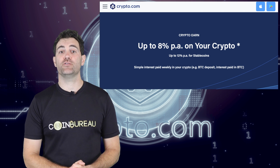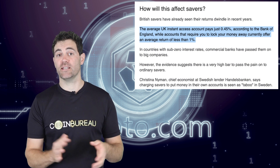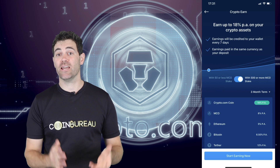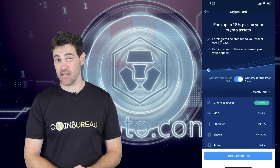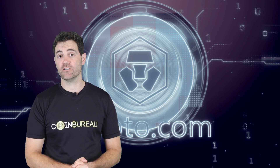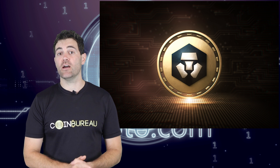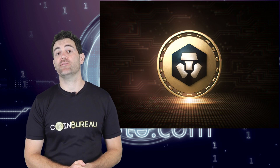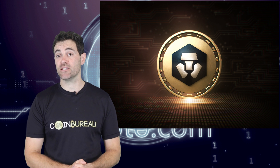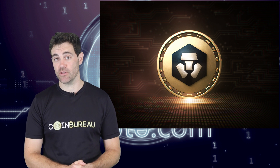Crypto Earn essentially allows you to lend out your crypto on the app and earn interest. Your typical bank account pays less than 1% interest per year, so it's easy to see why people are flocking to Crypto Earn when you can get an annual interest rate as high as 18%. The interest rate varies according to the cryptocurrency you supply, the lending term, and whether you have 500 MCO staked. 500 MCO will set you back over $2,500, but it adds a 2% interest bonus on fixed term deposits.